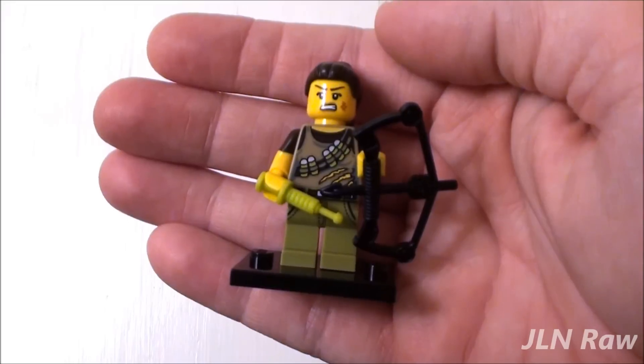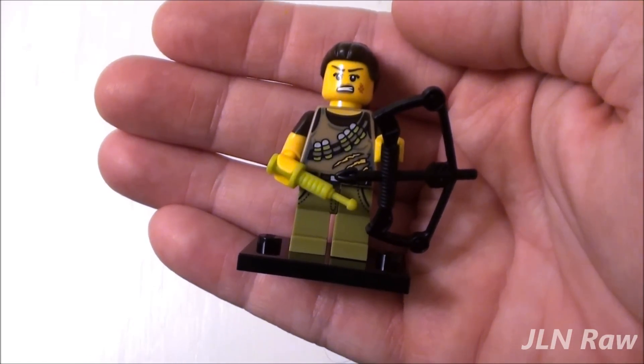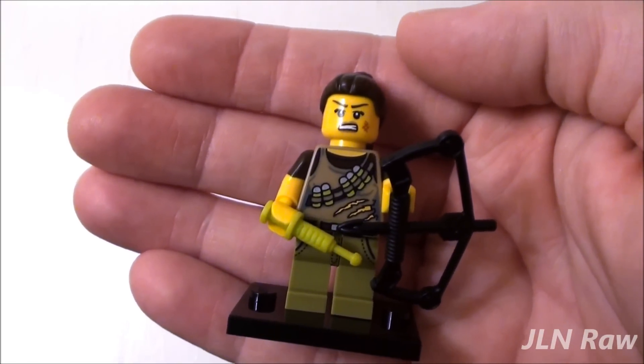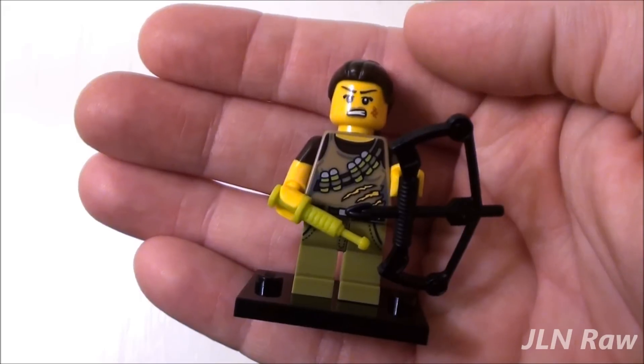Anyway, this is the Dino Tracker from LEGO Minifigures Series 12, set number 71007. I must say it's not a bad figure, but not my favorite personally. Thank you all for watching.